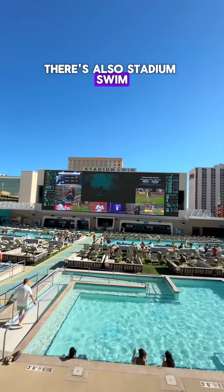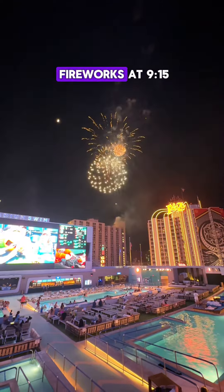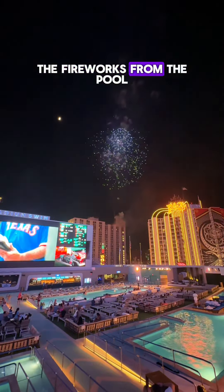Nearby, there's also Stadium Swim which is perfect for catching a game with a big screen TV. And if you go on a Friday, the Plaza Hotel does fireworks at 9:15 and you can see the fireworks from the pool.